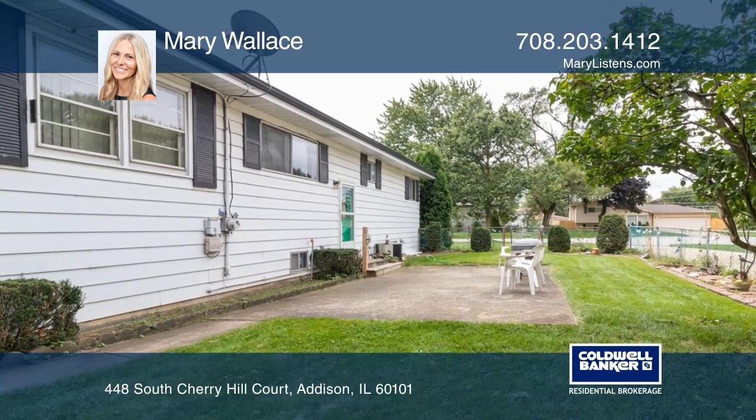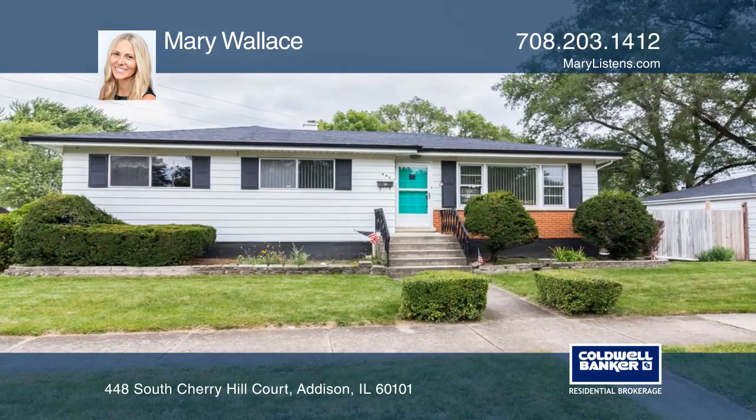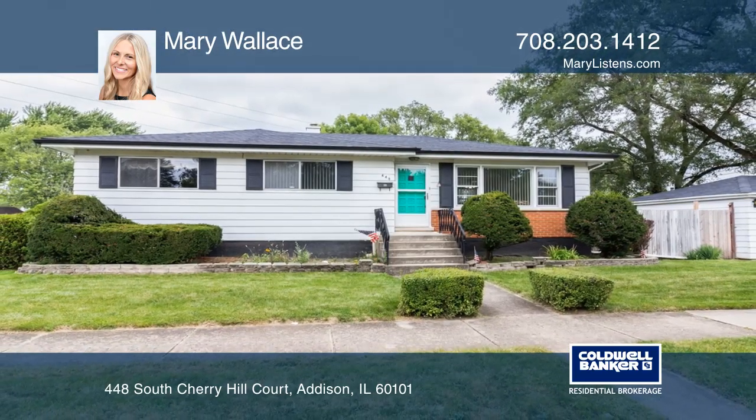A spacious fenced yard has a patio and two sheds. Act now and make this home yours by calling Mary Wallace.